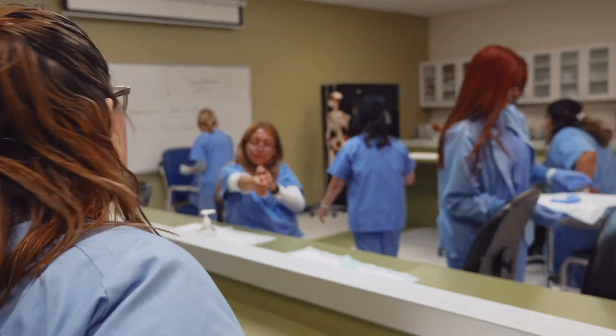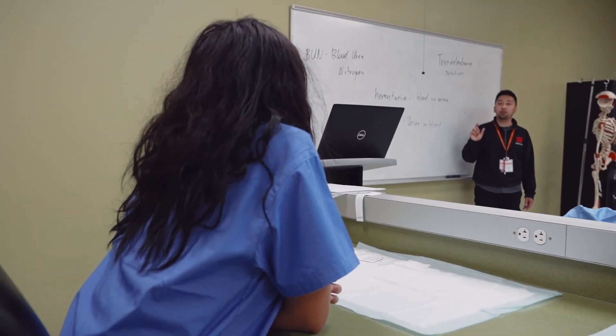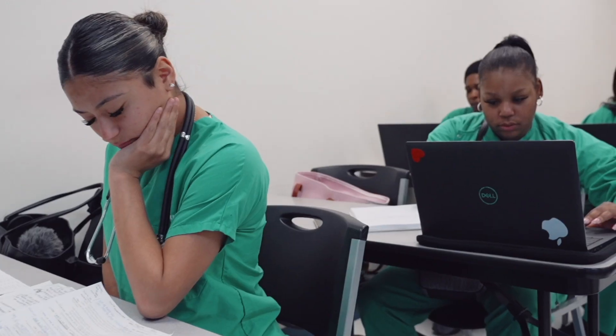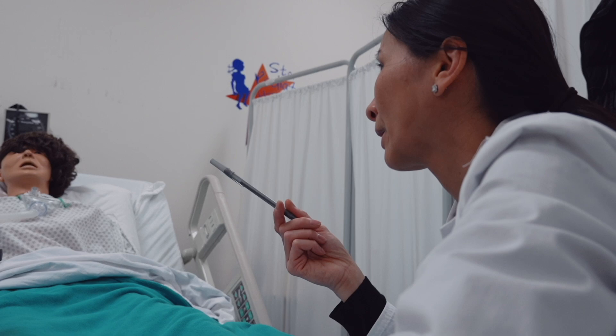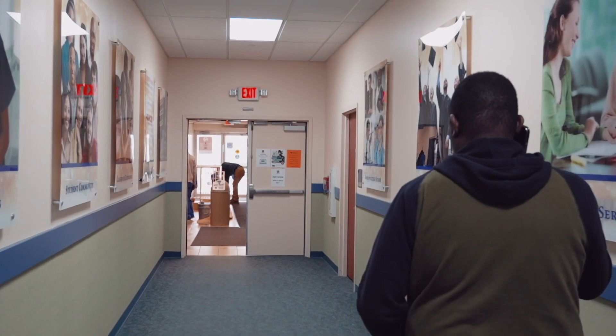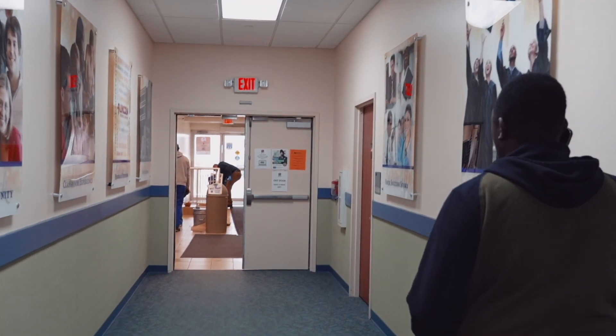At Lincoln Tech, all of our staff and team members, from admissions and financial aid to education and career services, are focused on your individual success. We hope that you've enjoyed this tour of Lincoln Tech's Paramus Campus, and we look forward to seeing you here soon. If you'd like to learn more, please visit our website at lincolntech.edu.